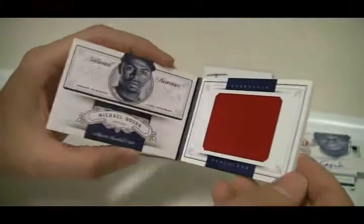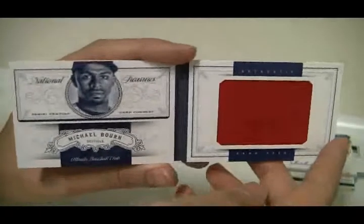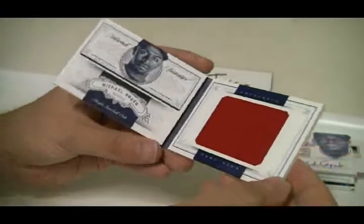And that is going to be just a red relic there. I've had some good luck on these things — I pulled a one of one Roberto Clemente once. That was a big, big hit. So there you go, number one of 99.